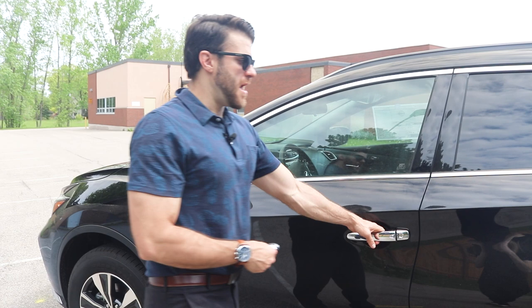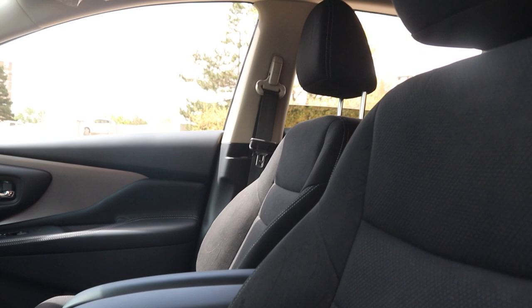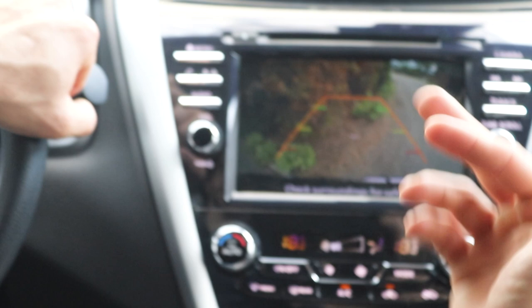You jump into this gorgeous interior — black with silver accents — and this lovely zero gravity seat that Nissan really talks about. It's an eight-way power adjustable driver's seat, very comfortable on long rides. When you put it in reverse, the backup camera comes on automatically with guidance lines. As I approach the tree behind us, you hear those sensors coming on, letting you know how close you are to the object and when you should stop.